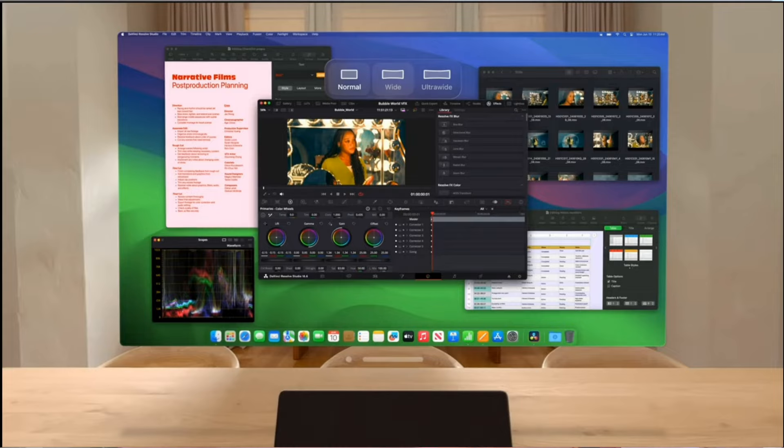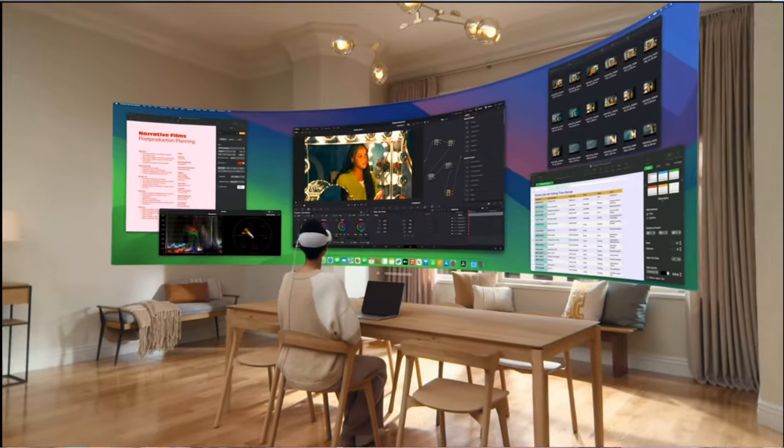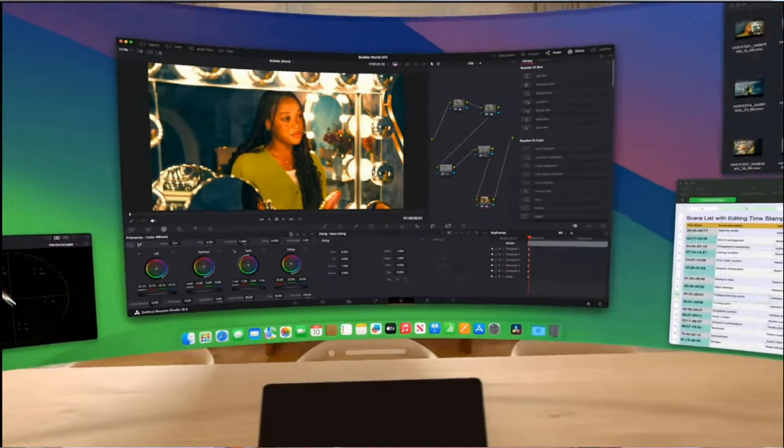The feature that stood out for me in Vision OS 2 is the ability to mirror your laptop screen in different dimensions. Previously you could only mirror in a 16:9 dimension, but now they're adding support to mirror in an ultra-wide dimension like a 49-inch monitor, which is essentially two 27-inch monitors side by side. It's not out yet in the public beta at the time of filming, but when it comes out in a couple months I'm going to be using it and I think it's going to totally change my workflow.